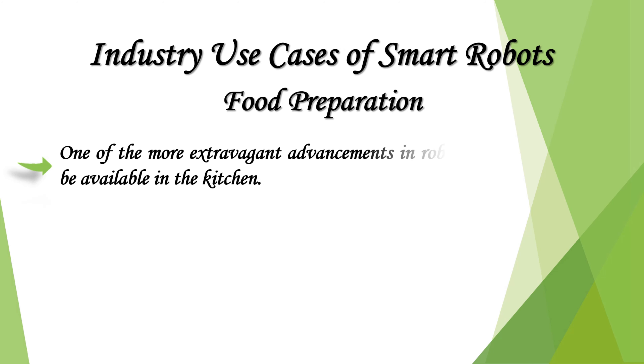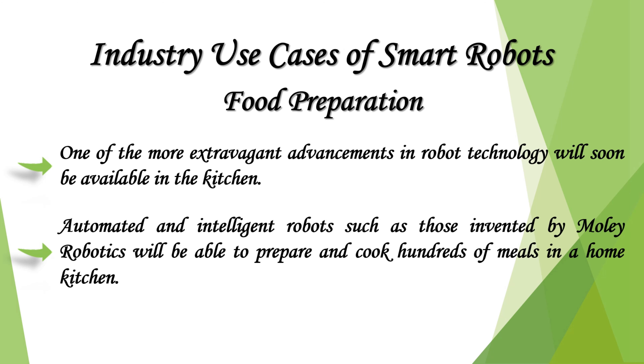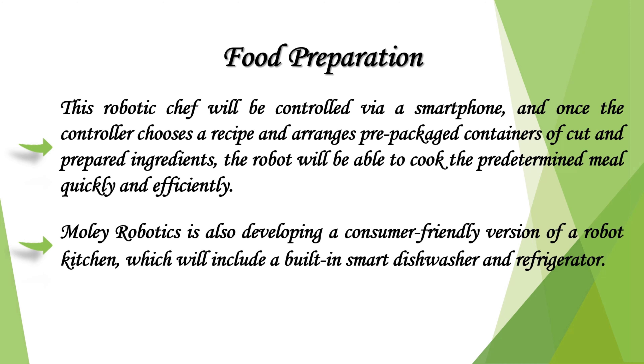One of the more extravagant advancements in robot technology will soon be available in the kitchen. Automated and intelligent robots, such as those invented by Moley Robotics, will be able to prepare and cook hundreds of meals in a home kitchen. This robotic chef will be controlled via a smartphone, and once the controller chooses a recipe and arranges pre-packaged containers of cut and prepared ingredients, the robot will cook the predetermined meal quickly and efficiently. Moley Robotics is also developing a consumer-friendly version of a robot kitchen, which will include a built-in smart dishwasher and refrigerator.